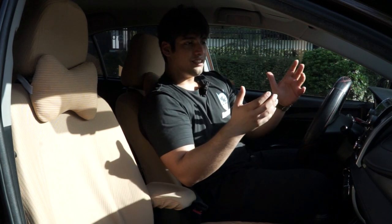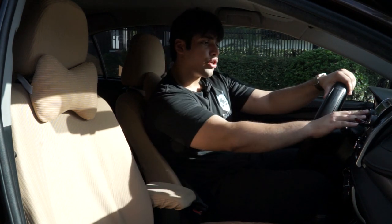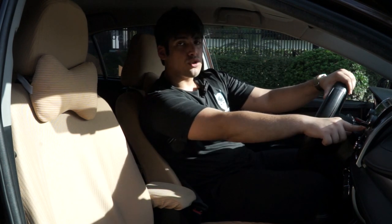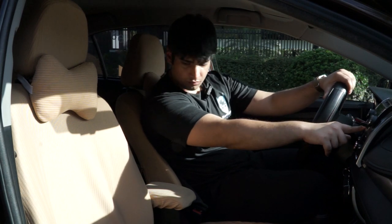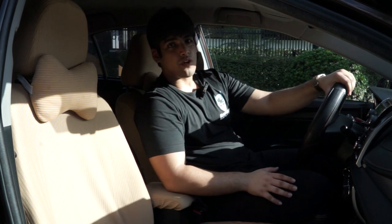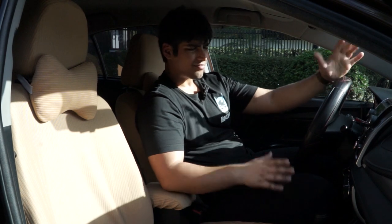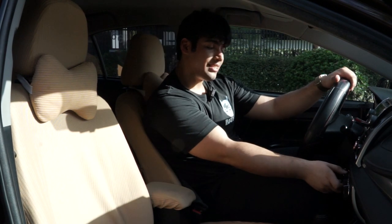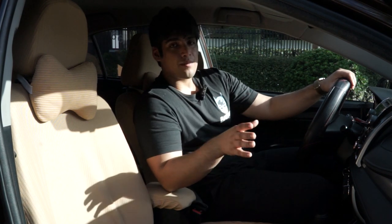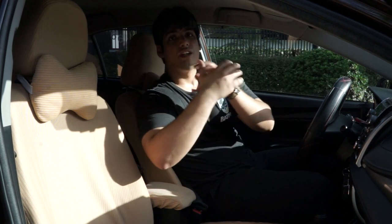The infotainment system is not high-end for this generation — the newer ones have a screen, this one doesn't. You have power, volume, different modes, no Bluetooth connectivity, but there is USB and auxiliary connectivity, plus a CD player. The air conditioning is fantastic — even on low, it's very cold. The only concern is that rear passengers need the front vents angled toward them.